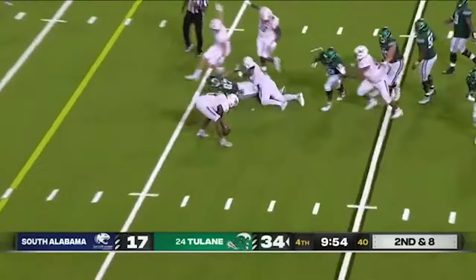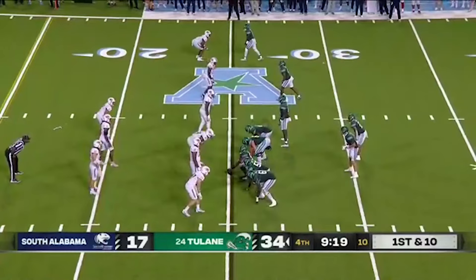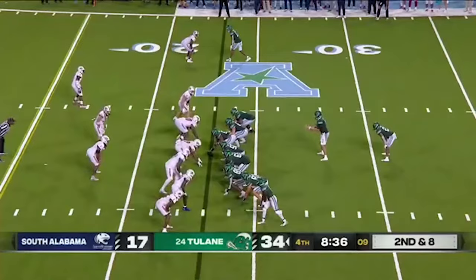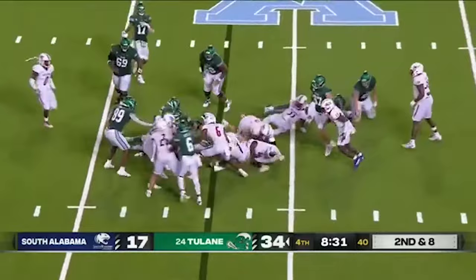That ball comes out — Ballman coughed it up, it's still loose. That's just letting the clock run — it should have stopped on the change of possession, it did not. First and ten, keeper by Pratt. And Pratt, another keeper himself.